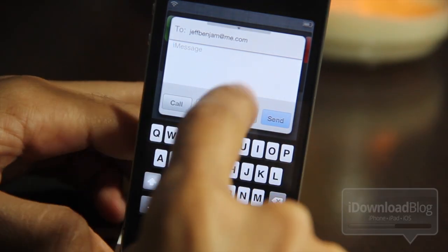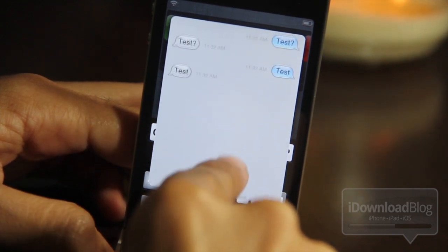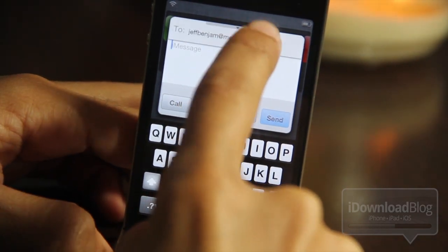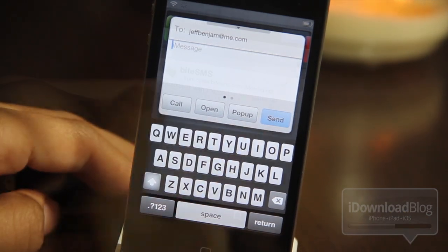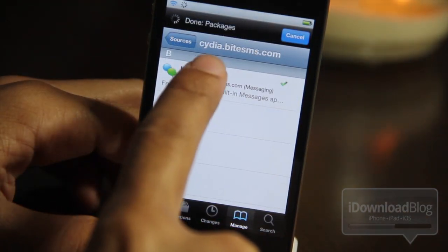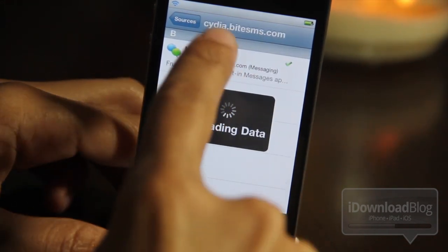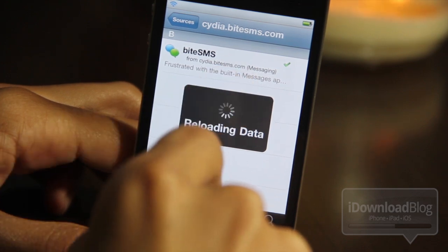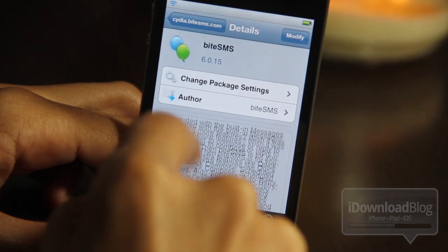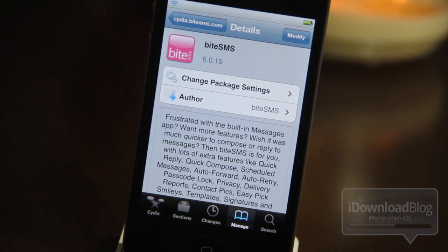So if you're a ByteSMS fan, the good news is that the team is not resting on their laurels. As you can see, they're implementing the quick reply, the quick compose, and iOS 5 support. I think IntelliScreenX has some competition for sure in the messaging arena. This is the latest beta version of ByteSMS, and it is very close to being final according to the developers. If you want to try this out, you can head over to Cydia.byteSMS.com, add that to your Cydia sources, and then you can download the beta version, which is 6.0.15 — the latest version with quick compose from Notification Center.